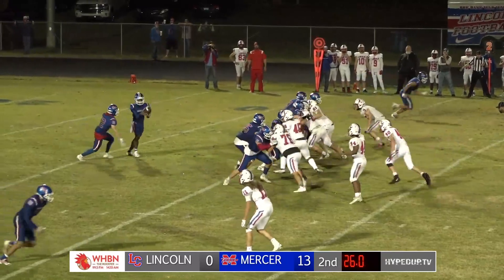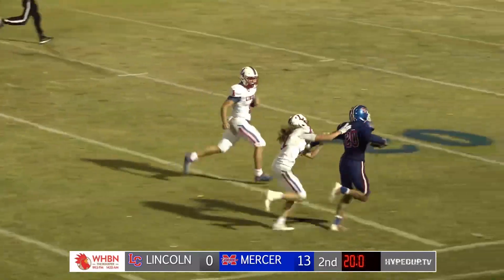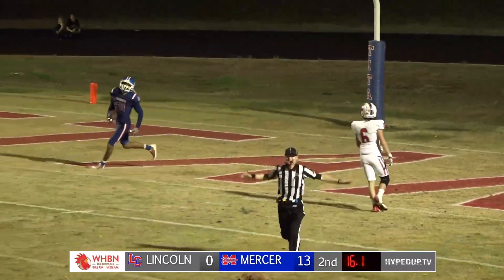Two tights, two splits. Mays pump fake, got a receiver open. Cam Bottoms catches it at the 40, the 30, the 20 — breaks the tackle, down the sideline. Stepped out of bounds at the 18.